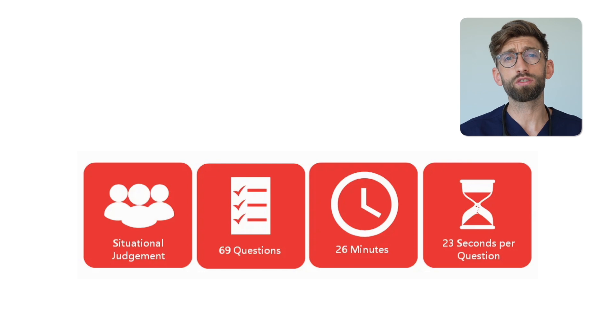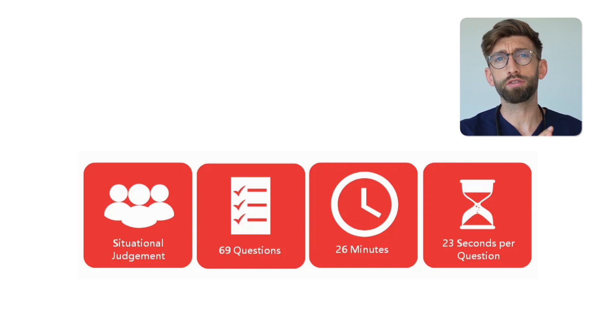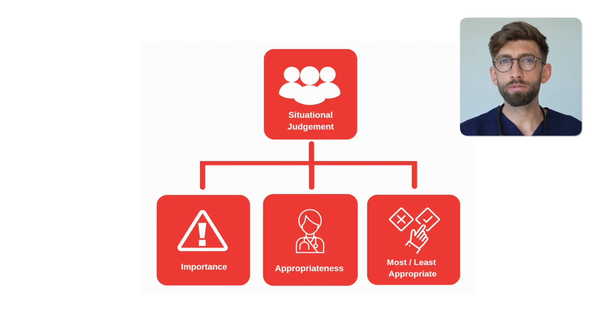You'll get 69 questions split across 22 scenarios, which means you'll get a situation and anything from four to five questions about it, and you get 26 minutes to complete it. You'll get two types of questions: how appropriate a response is given the circumstances, or how important it is to consider certain factors in the situation.